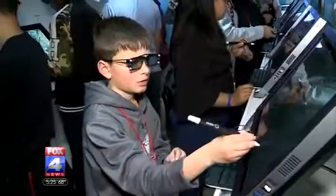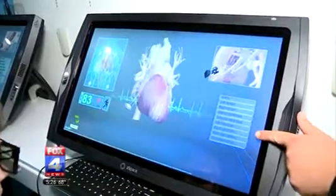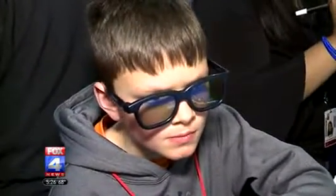ZSpace developed this software and equipment originally for the military but now sells education applications for helping doctors, auto mechanics, even architects develop skills to perform better.